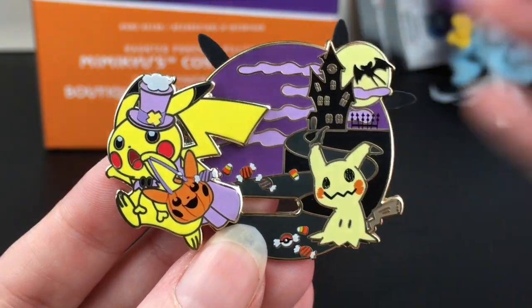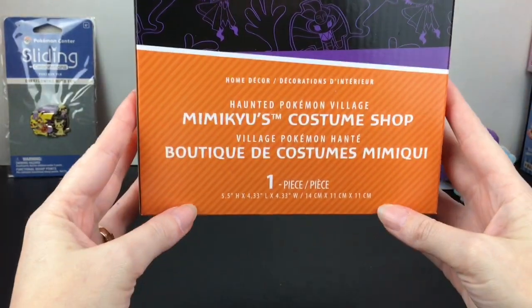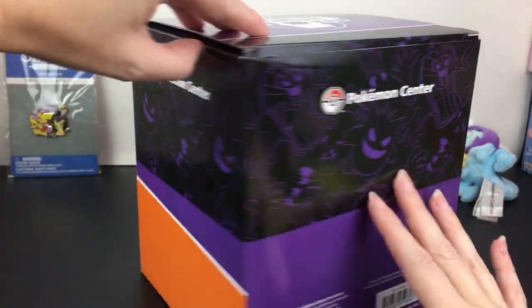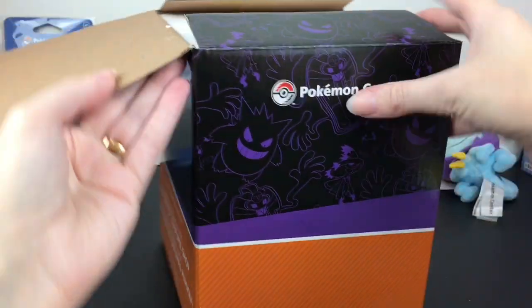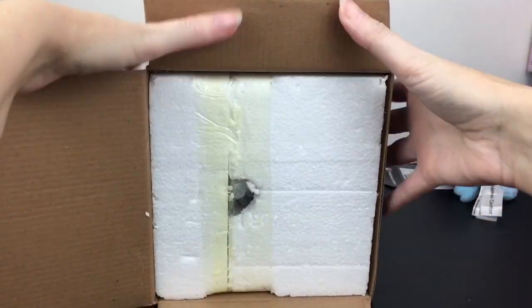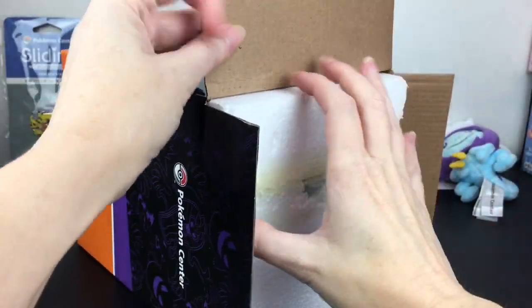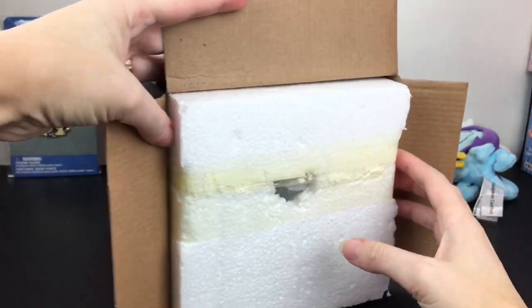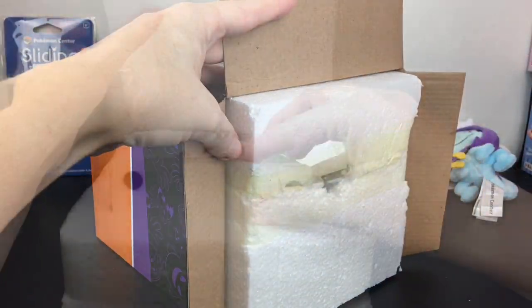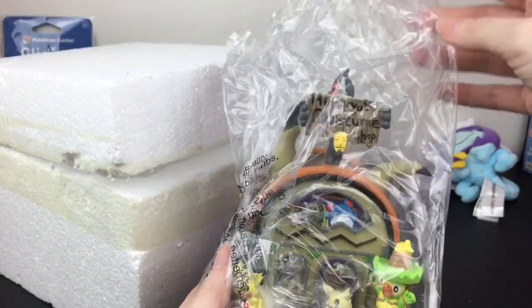Then I have the first Haunted Pokémon Village piece — Mimikyu's Costume Shop. I'm so excited! From my knowledge, I think this is the first time they've done these little mini villages. You could imagine some for the Christmas holidays too. There were four total in the series: Gengar's haunted house, one with Eevee at a Halloween party, a graveyard scene with Copperajah and Trevenant, and of course the Mimikyu one. I wish I had bought the others before they sold out.